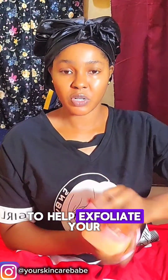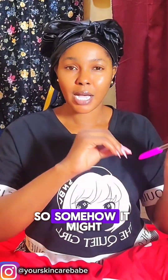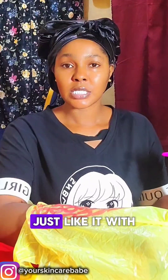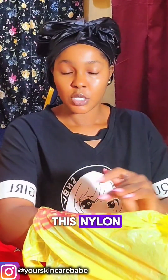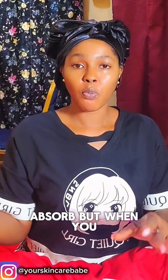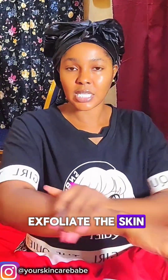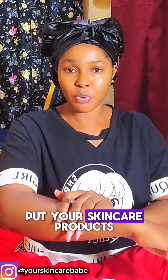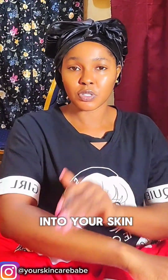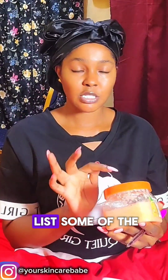Body scrub is going to help exfoliate your dead skin cells. Most times when you keep going under the sun, it can dry up your skin — so putting your skincare product on top of that is like putting it on nylon, and it will hardly absorb well. When you introduce body scrub, it will exfoliate the skin and remove those dead skin cells so that anytime you put your skincare products on, they're going to absorb into your skin and you'll get the full benefit.